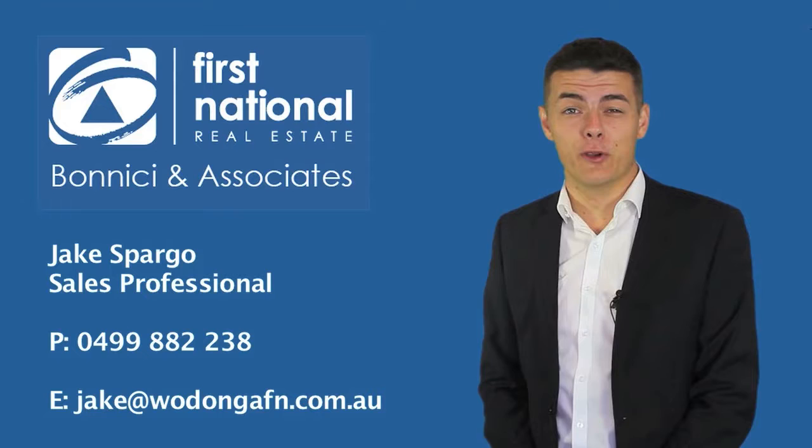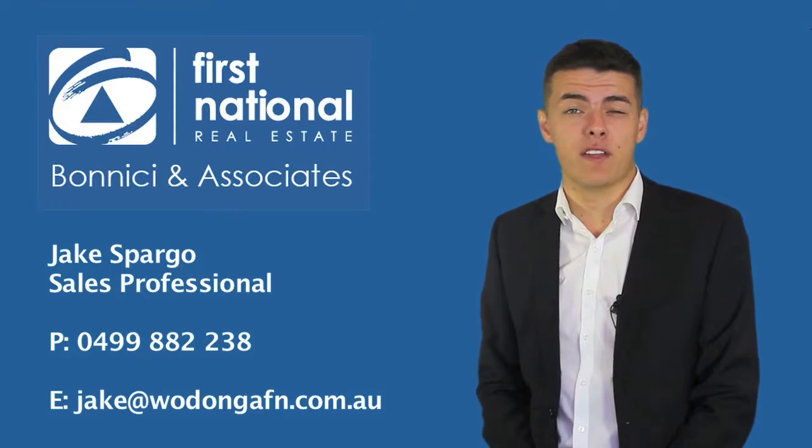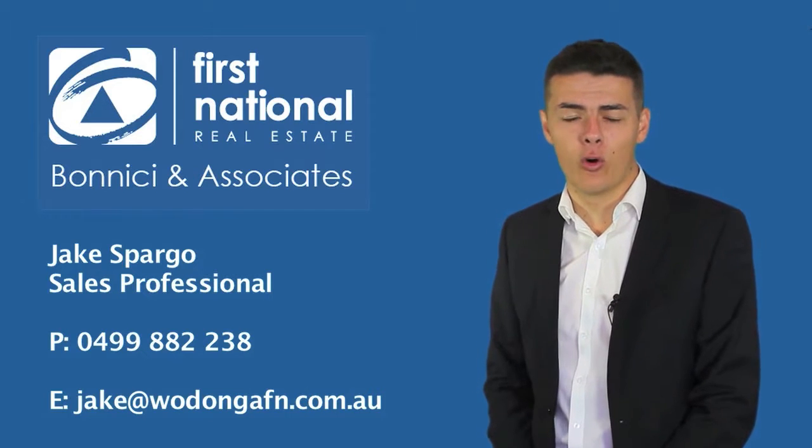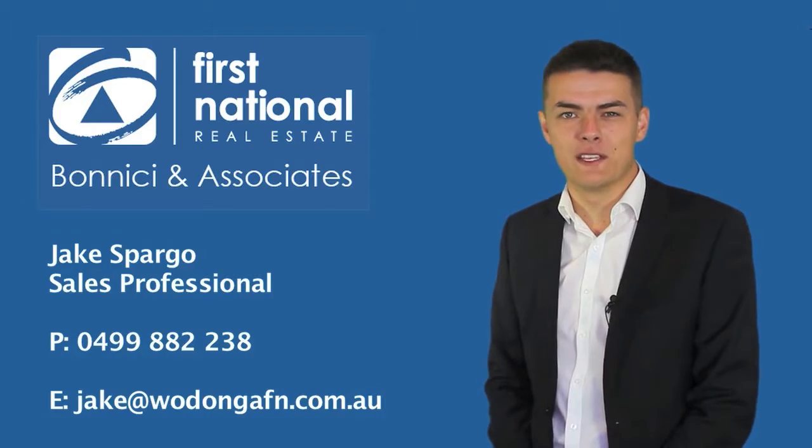Hi, I'm Jake Spargo from First National Real Estate. Thank you for viewing the video tour of this property. If you have any further questions, please don't hesitate to give me a call on 0499 882 238. I look forward to speaking to you soon.